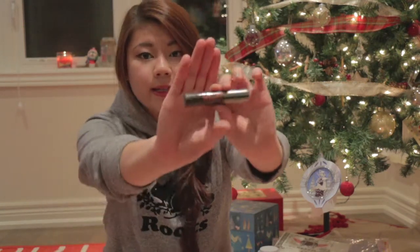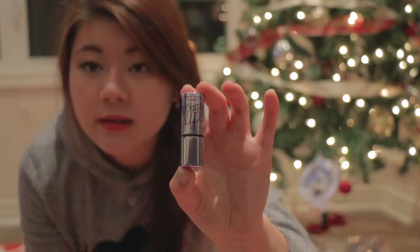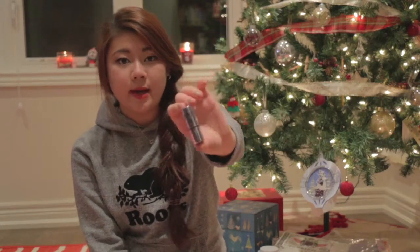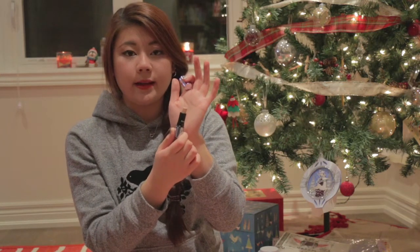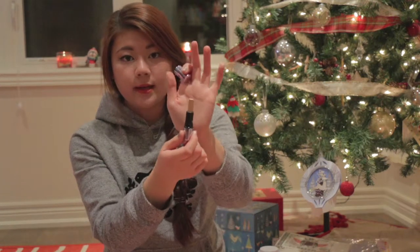This is the Benefit They're Real Mascara. You guys have probably seen this before. I've wanted to try this mascara for a really long time — just really recommend it, it's awesome. And the next thing is the Benefit What's Up highlighter. The packaging is so cute. A little bit goes a long way and it's really pretty. I've used this before — it's a champagne-type color highlighter.